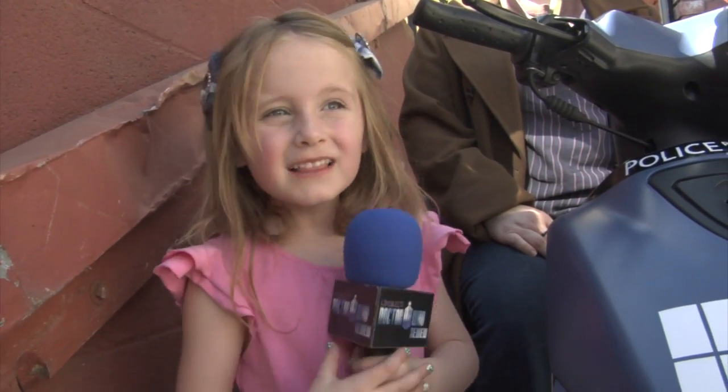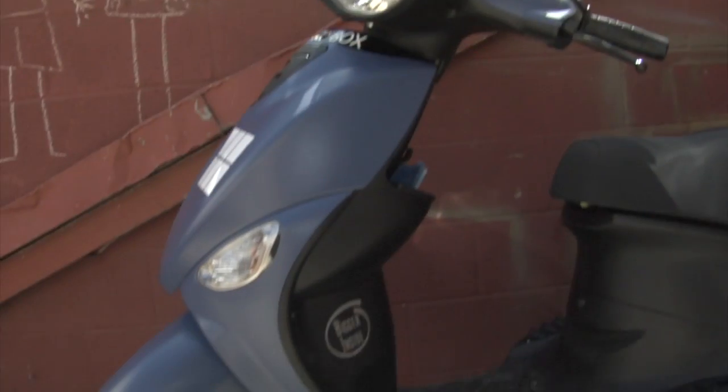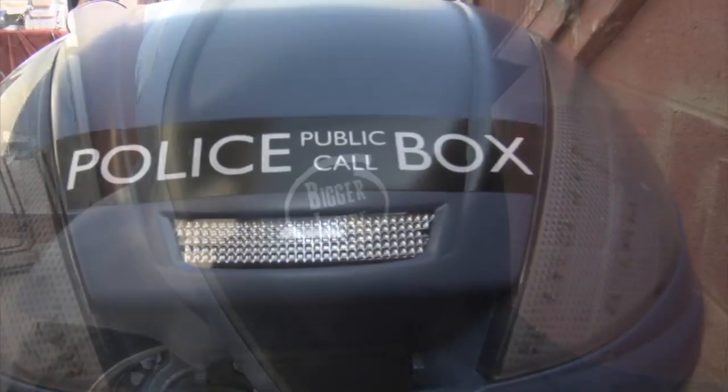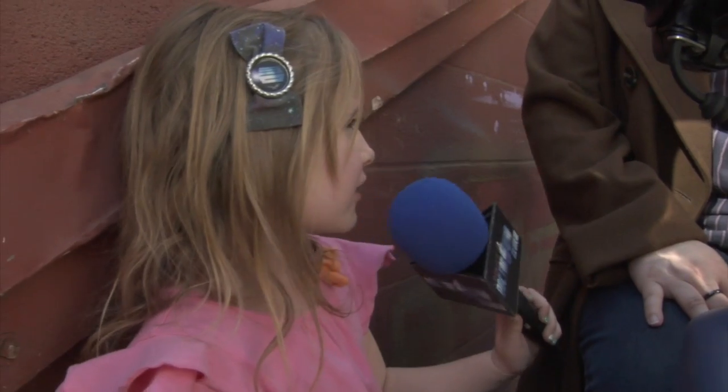I'm here with Heather and she made this TARDIS bike. Let's see what you made this TARDIS bike out of. It started out as a genuine Buddy 170 scooter and I decided that I needed a TARDIS. So I took my Buddy scooter and I turned it into a TARDIS. Is it big enough to carry a companion? If it's a small companion, yes, I can carry a companion with it.